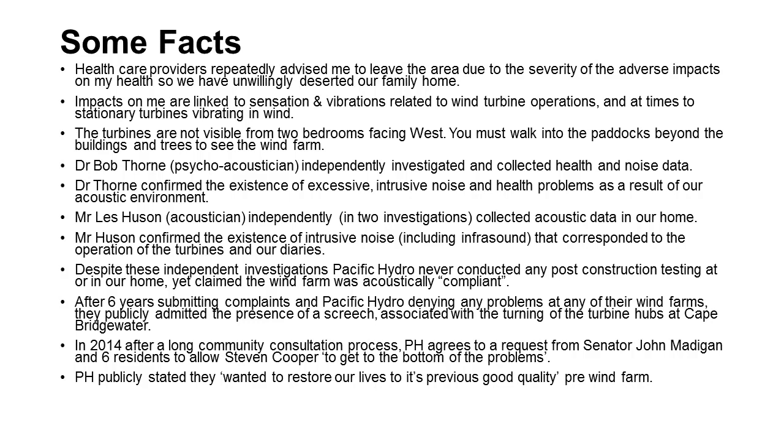I have been medically advised to leave our house due to the impacts, so we've been gone two and a half years. We've had two other acousticians come and take measurements in our house and they have confirmed the existence of noise and the impacts on us.